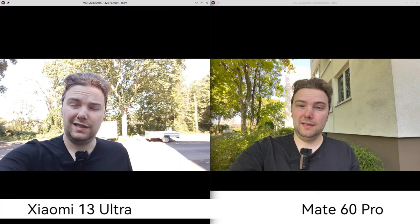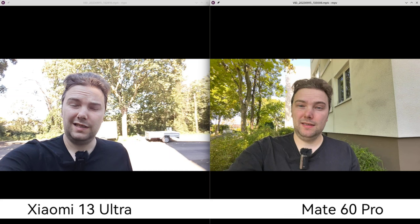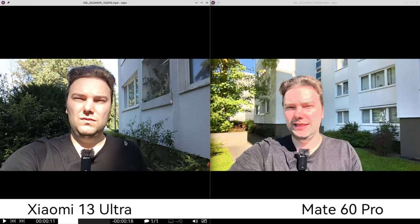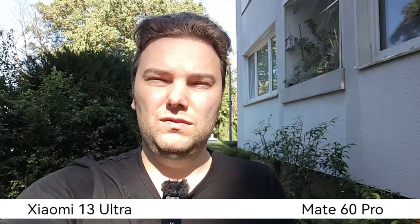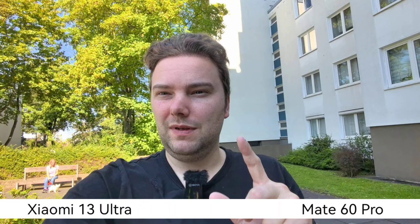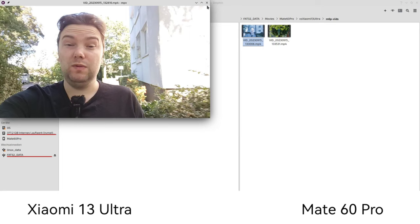Front video face comparison — Xiaomi 13 Ultra on the left, Mate 60 Pro on the right. The Mate has better HDR; the background is completely overexposed on the Xiaomi. However, when I walk further into the sun, the Mate has some HDR issues — my face gets very red — whereas on the Xiaomi it looks more natural. The 1080p simply cannot compete against the 4K image, and with the sharper, more HDR look overall, it's a clear win for the Mate 60 Pro for front-facing video.